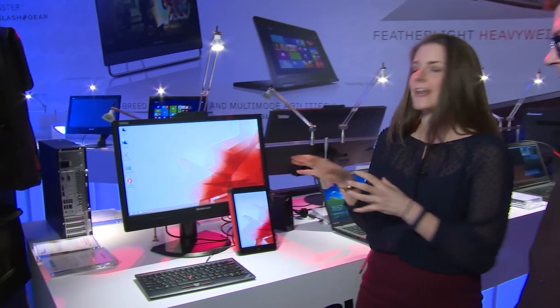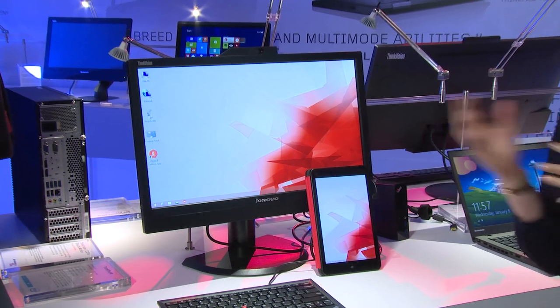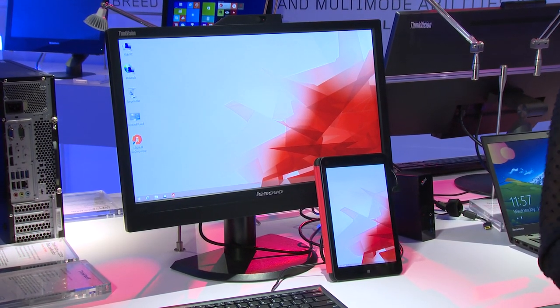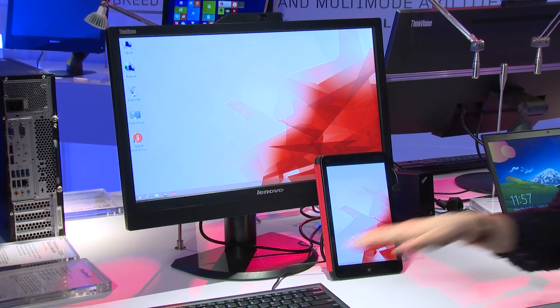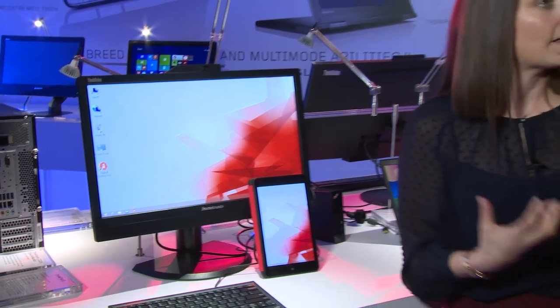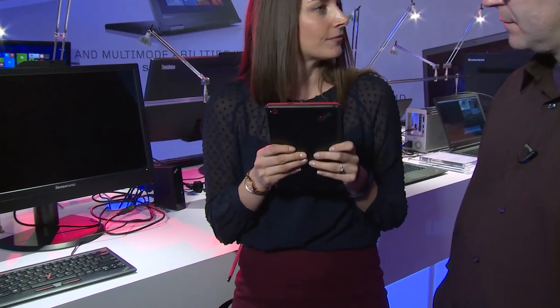We're really excited to show off the new ThinkPad 8 debuting here at CES. The ThinkPad 8 really is a full PC in the palm of your hand. With the Intel Bay Trail processor, we have enough power for you to hook it into our USB 3.0 dock and actually power up to two monitors and a keyboard and mouse, and really be able to dig into the productivity that our customers want. When you're done, you can easily snap it off the dock and you've got a great, very thin and light 8-inch device.